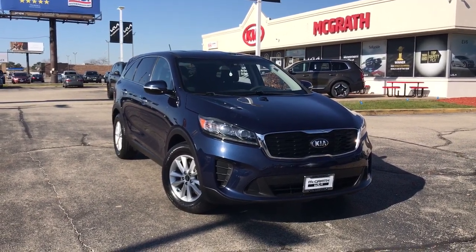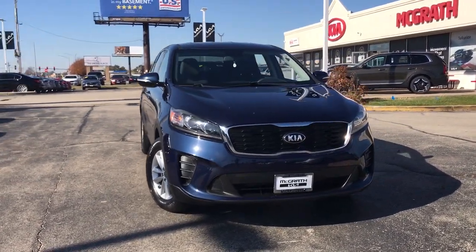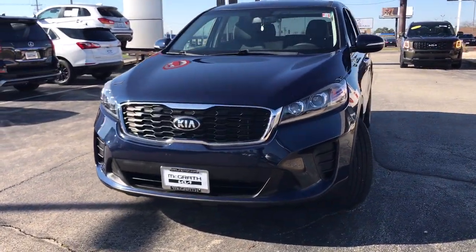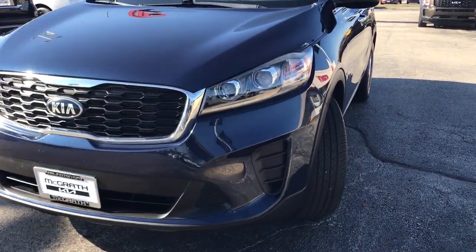This could be the car for you. The 2019 Kia Sorento, with less than 50,000 miles on the odometer, this vehicle stands out from the rest.